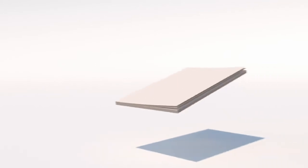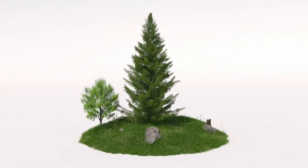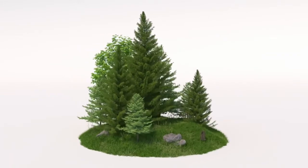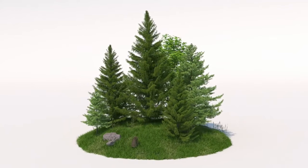Did you know that paper is actually a by-product? Through sustainable forestry, we grow houses. And then we use the residue to produce sustainable paper and packaging solutions.